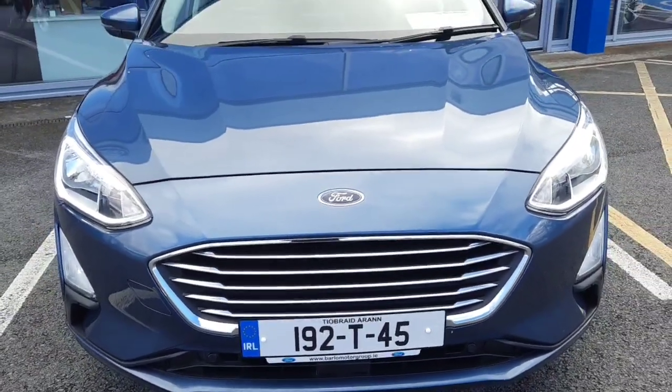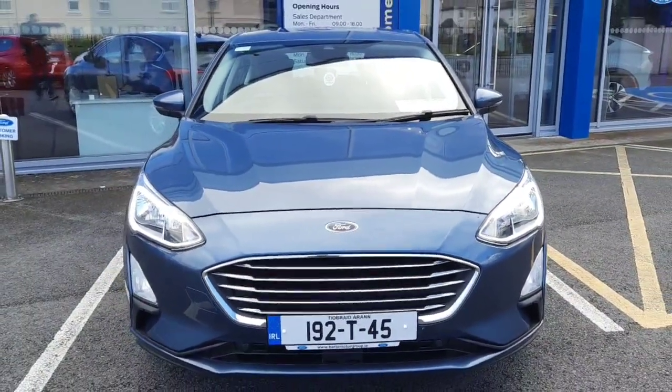If you need any more information on this car, you can give us a call at 052 6125 300. Thanks.